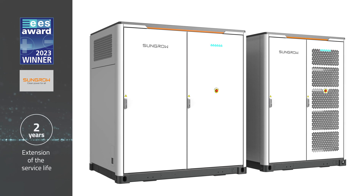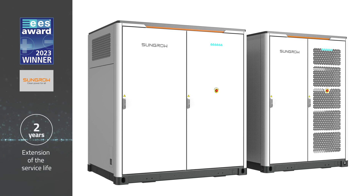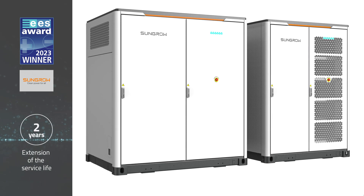This innovation minimizes uneven cell aging and, according to SunGro, can extend the system service life by two years.